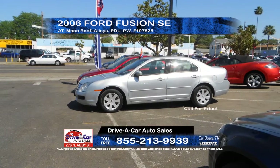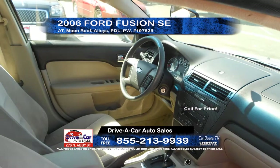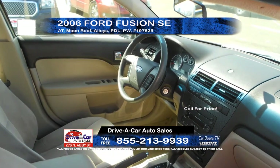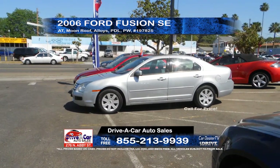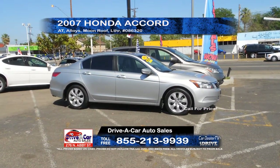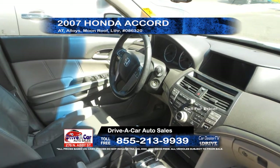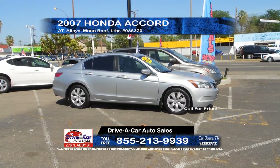From Drive-A-Car, we've got a 2006 Ford Fusion SE. This vehicle is equipped with automatic transmission, alloy wheels, power windows and door locks, and moonroof. Call today for a special CarDealerTV price. Next from Drive-A-Car is this 2007 Honda Accord. This vehicle is equipped with automatic transmission, alloy wheels, leather interior, and moonroof. Call today for a special CarDealerTV price.